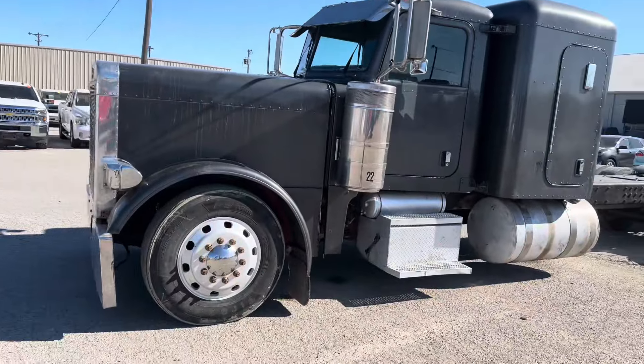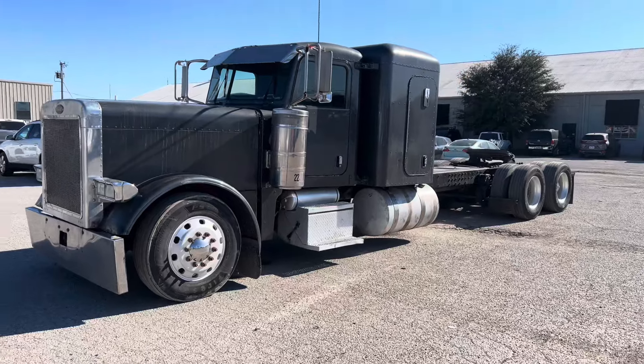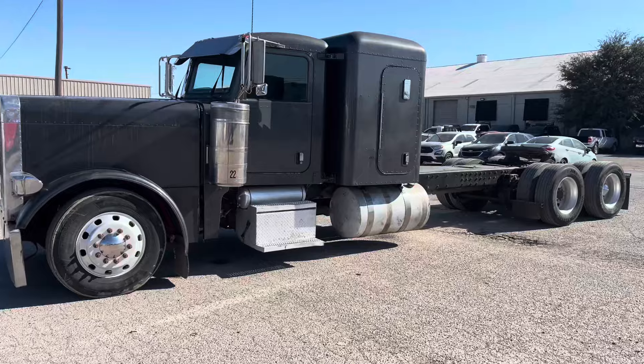There she is. I'm just picking it up from the shop right now. Some gauges didn't work — the RPMs, the speedometer — simple electrical stuff, you know.